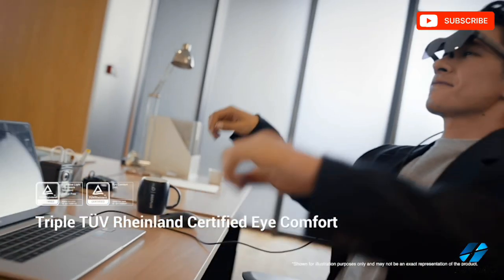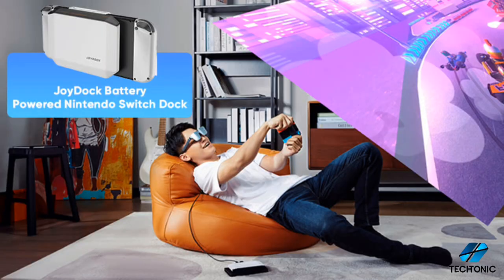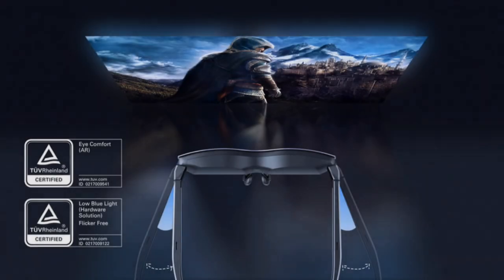Overall, I'm seriously impressed with the TCL Rayneo Air 2 AR glasses. They're definitely a step in the right direction for the world of AR, and they're paving the way for the future of augmented reality technology.